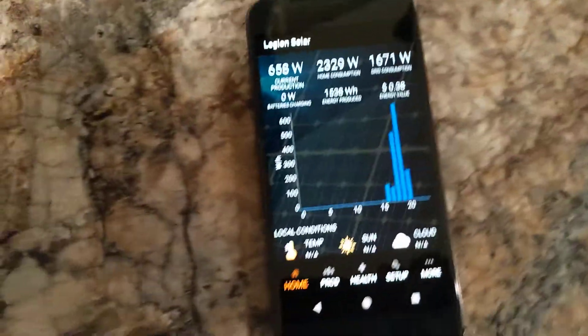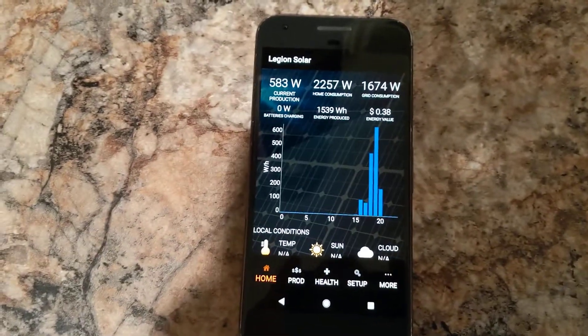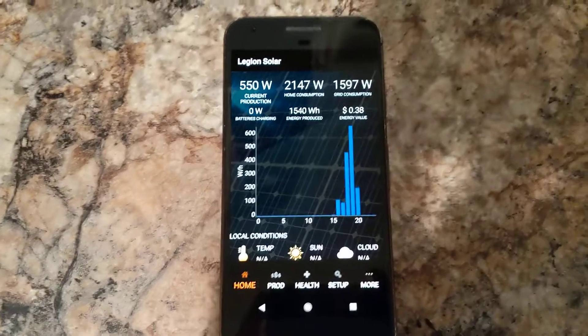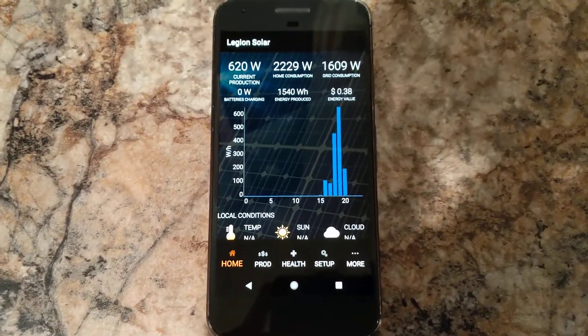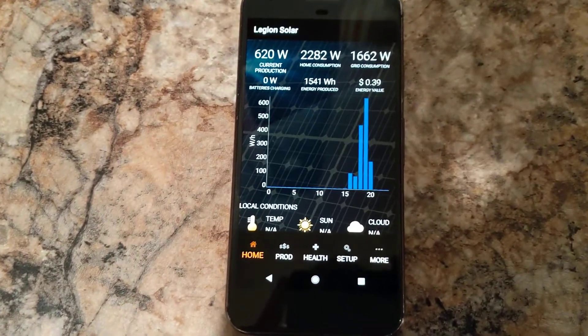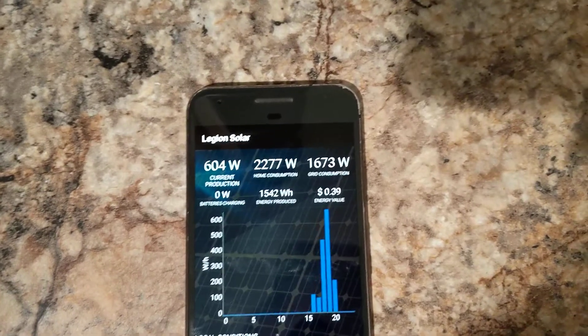I just wanted to make a quick video about what the app is reporting. If you've been following my other videos, you know that I have installed battery commanders. I just did this today and we actually brought the system online right at 4 PM.